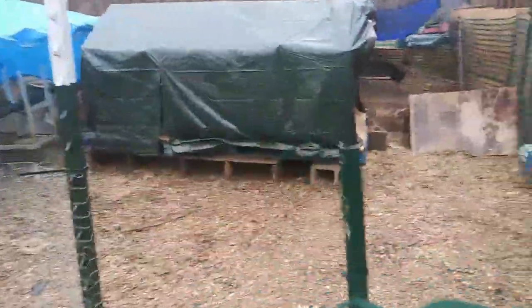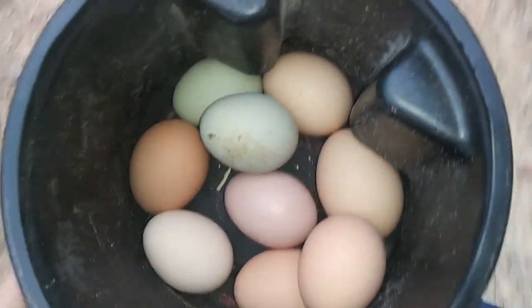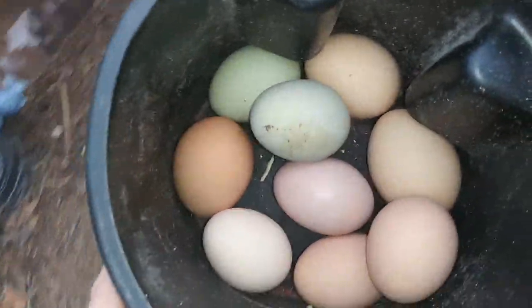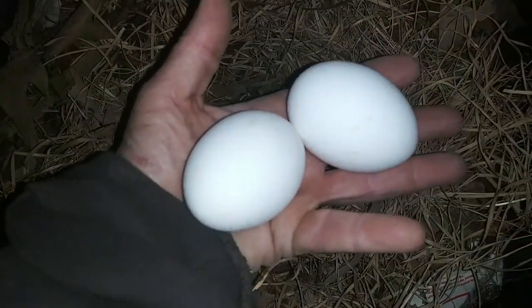Oh, it looks like we got one here - somebody laid in here today! Oh my gosh, so many eggs. Nine eggs so far in one day! I'm going to go back and check where mama was laying and see if she laid any more. Nope, just the two. I'll grab them - hopefully she'll remember this is where she's been laying. She can lay wherever she wants, but look how big those eggs are!